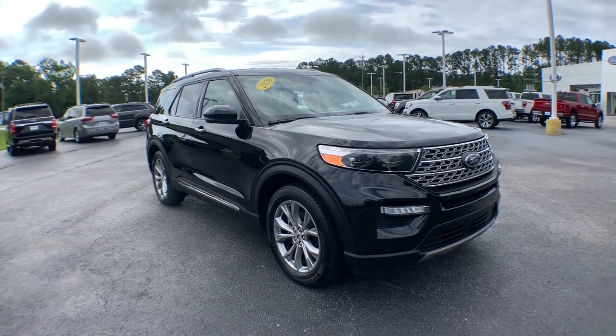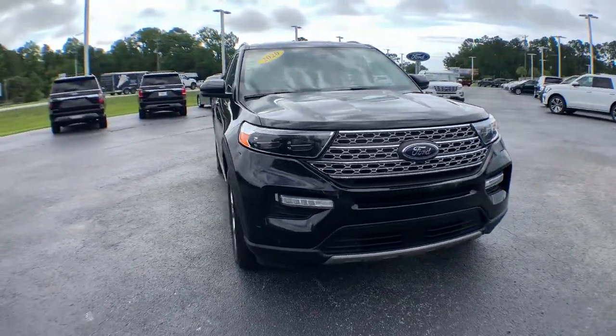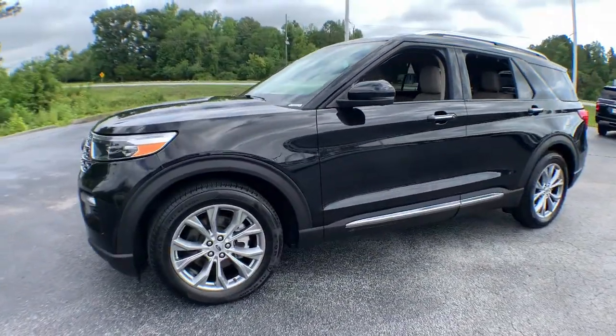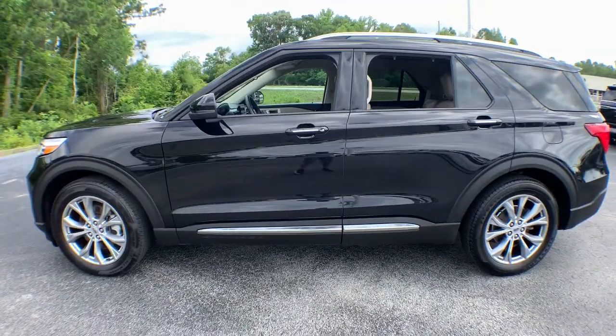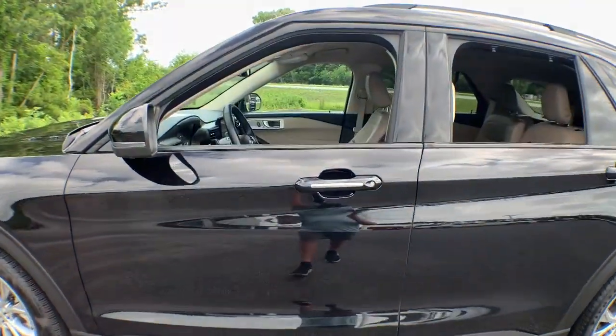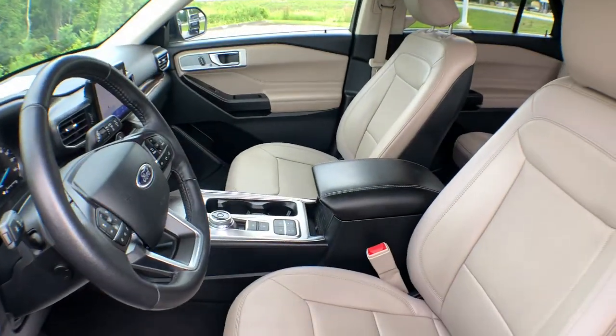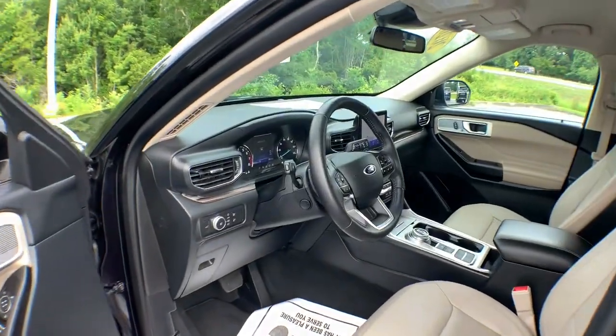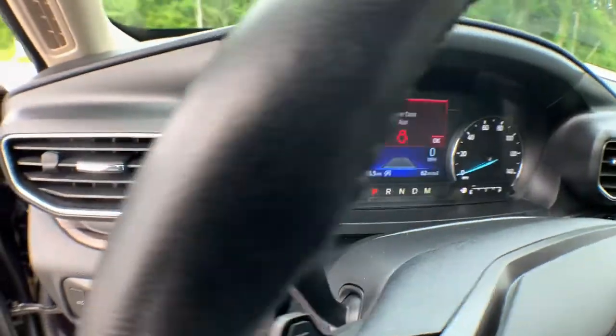Check out this 2020 Ford Explorer. This vehicle is an outstanding buy with fewer than 50,000 miles on the odometer. Handsome and rugged, this Explorer delivers solid mid-size SUV versatility. You'll tackle every project and adventure with confidence and style, whether you're towing, off-roading, or building road trip memories.